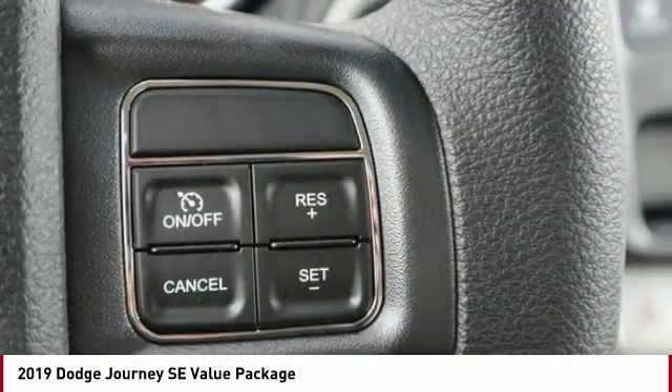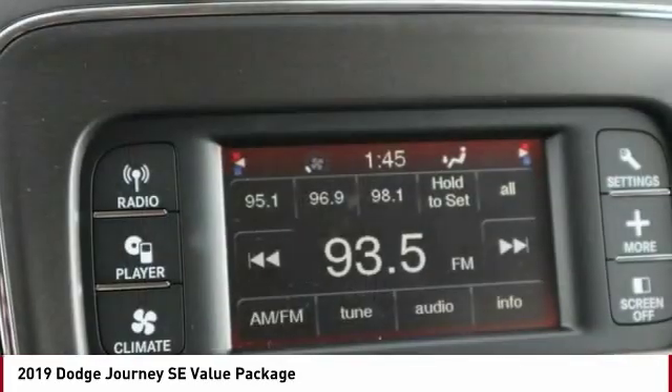Rear wiper, cruise control, trip computer, tachometer, speed proportional power steering.